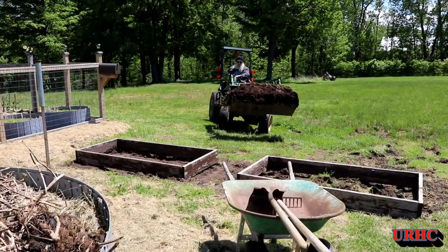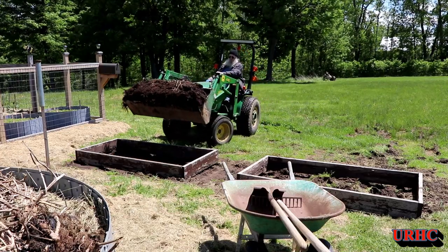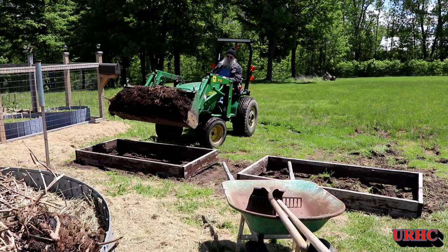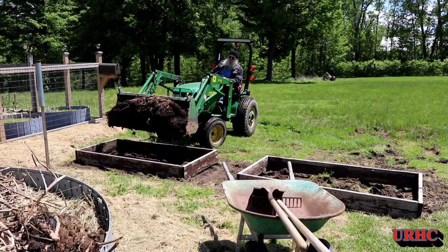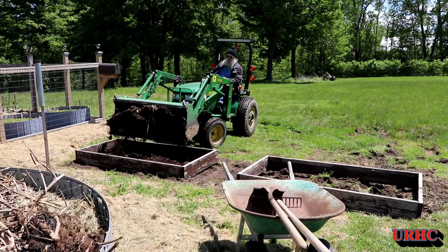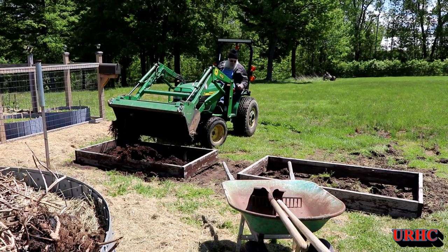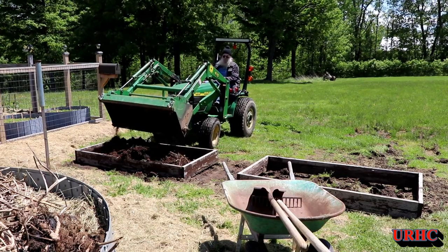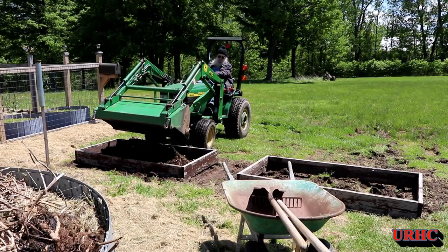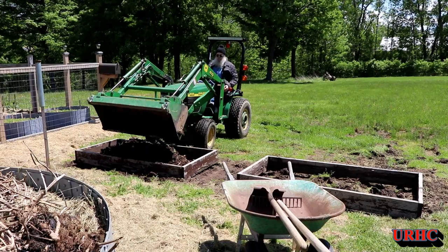Now I'm just going to bring around a couple bucket loads and fill up those two beds. I'm thinking about maybe trying to plant a couple of those big pumpkin seeds in there — try to get a couple big pumpkins — but for now I'll just get them filled up and ready to plant. You can see how handy having a little loader is; it just saves your back so much, especially as you get older.